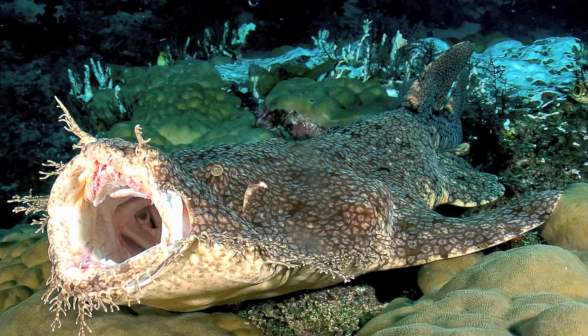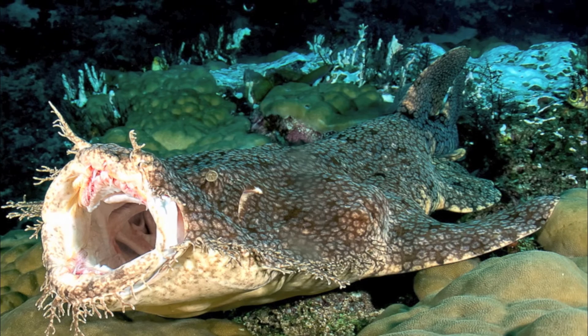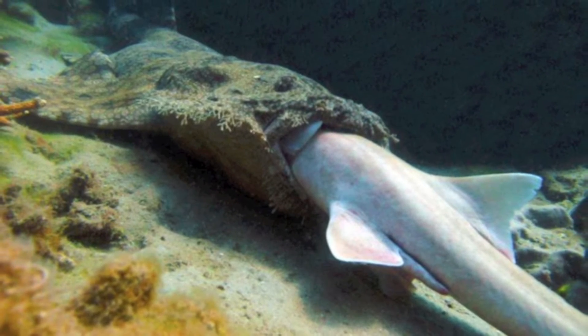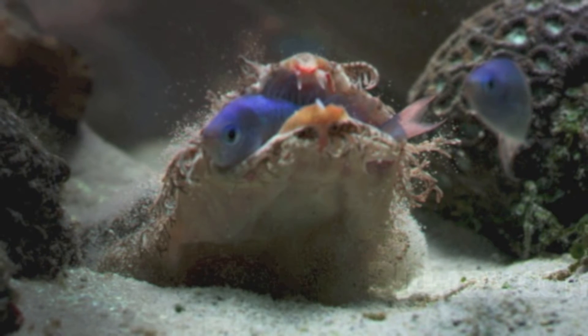When prey gets close enough, it strikes. It opens its mouth so quickly that it causes a pressure difference in the water, sucking in prey, which is then pierced with sharp teeth and swallowed whole.